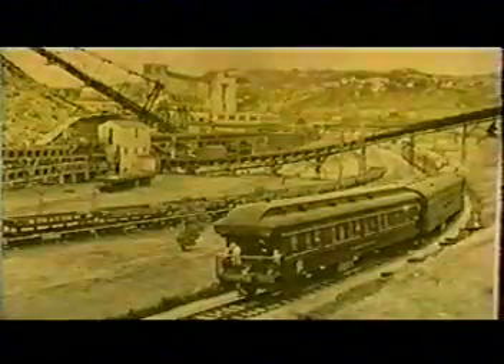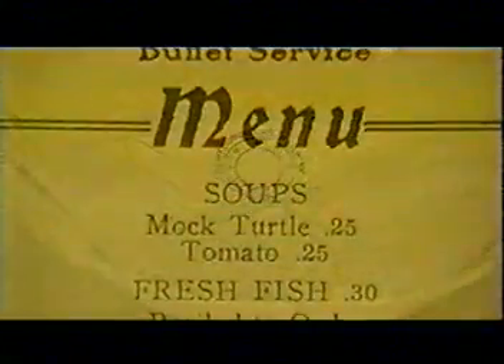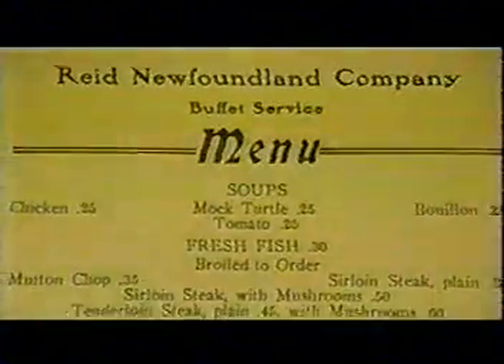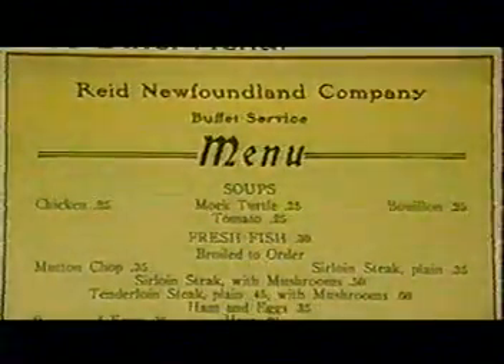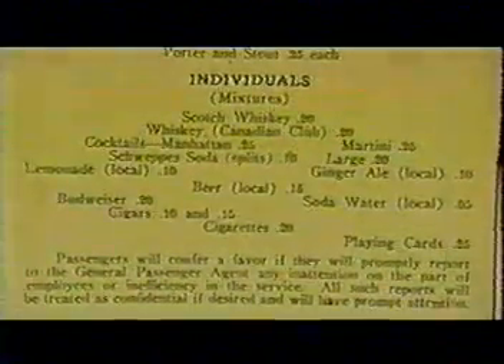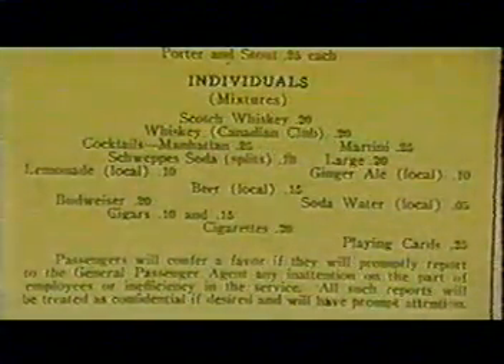Back in the day of the Newfoundland Railway, dining on this train would have been absolutely opulent. You would have had white tablecloth service with real silverware. And you'd be dining on things like turtle soup for 25 cents, fillet steak and mushrooms for 60 cents, two dollars a bottle for champagne, and they even had in 1905 on the Newfoundland Railway, Budweiser beer for 20 cents a bottle.